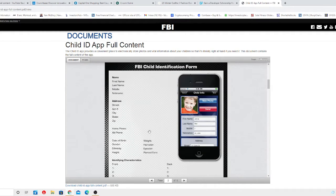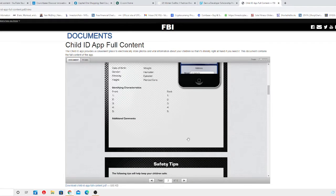Hopefully none of you have to go through something like this, but in case you do, this is a very good tool you can use and provide to the authorities immediately. Like the mall example I mentioned — if you lose your child, every single second counts, ladies and gentlemen. If you have this handy on your cell phone, you can provide it to the authorities immediately and they can take action right away.